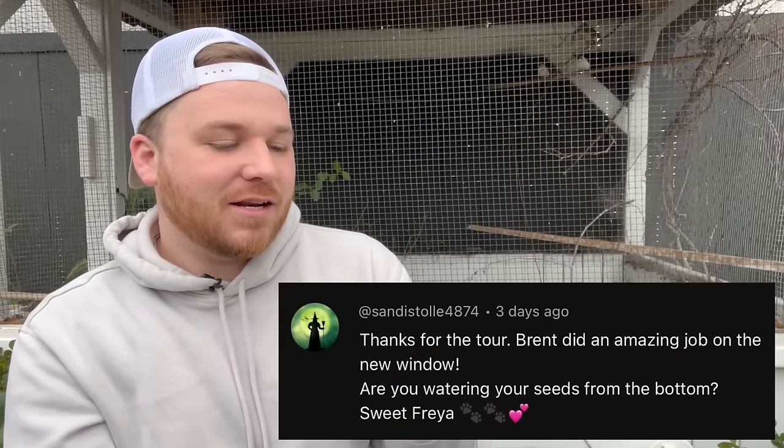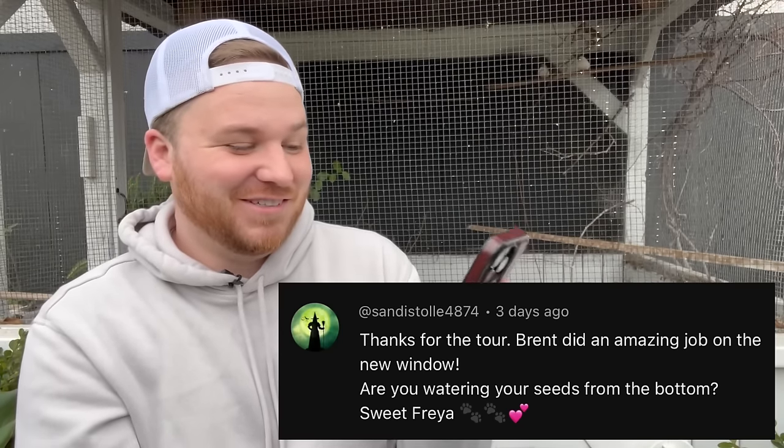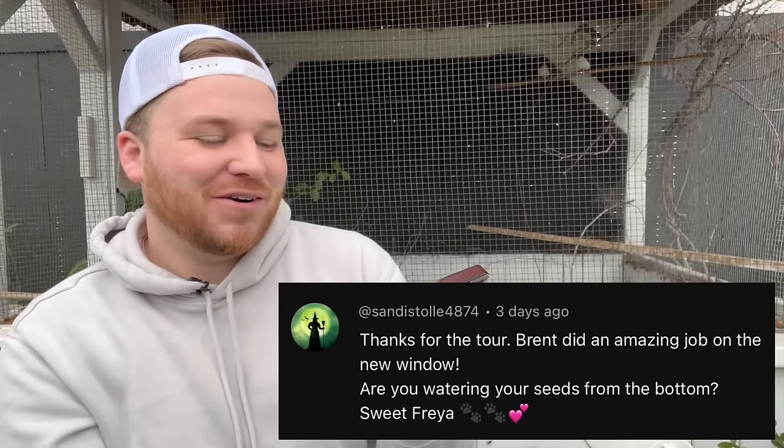Next question is from Elaine: 'Where do aphids come from — are they in the soil?' Their eggs can be in the soil. I brought in eryngium and scabiosa from outside — they might have already had aphids on them when I brought them in and the population just grew out of control. They can also come from the potting soil, but I'm pretty sure mine came from bringing plants inside.